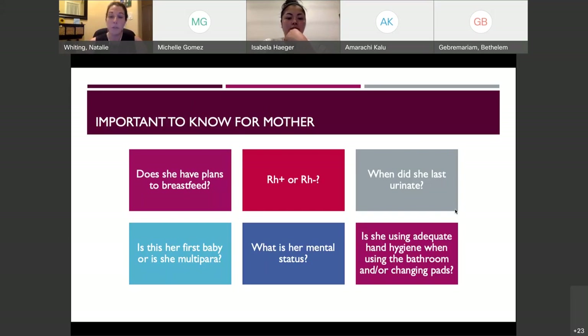You want to figure out if this is her first pregnancy and first delivery, or if she's a multipara — someone who has had multiple deliveries. Both extremes, first baby or many babies, are risks for postpartum hemorrhage. You also want to determine mom's mental status. About 60 to 80% of women who have delivered often experience postpartum blues. Make sure mom is using adequate hand hygiene when using the bathroom or changing her peri pads, as it is an infection risk.